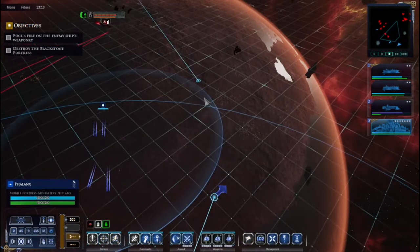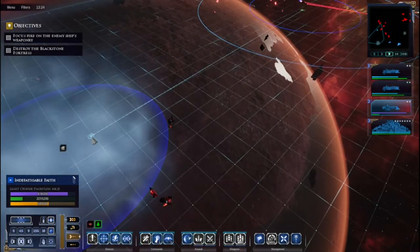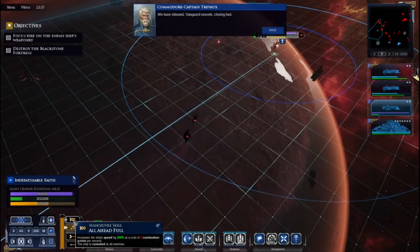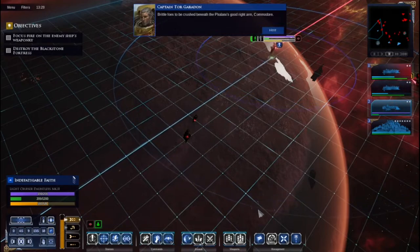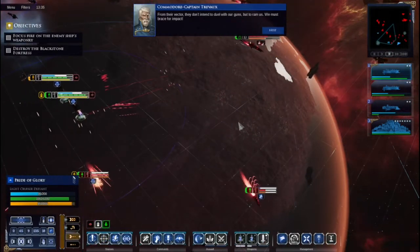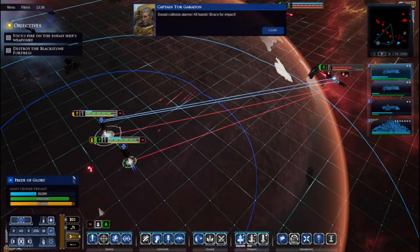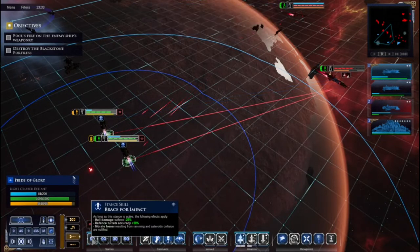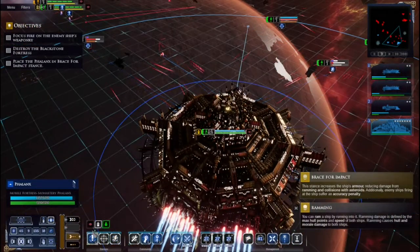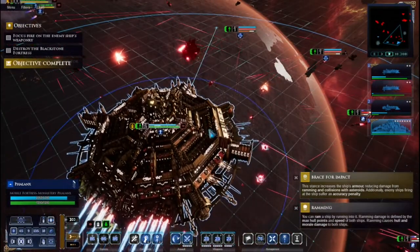The Phalanx is in rough shape from earlier but we can't warp it out. Vanguard enemy vessels are closing fast intending to ram rather than duel. Collision alarms sound, all hands brace for impact. The Phalanx has special commands including brace for impact - and I love this ship. It's called the Phalanx. It's covered in macro cannons and is a truly massive vessel.